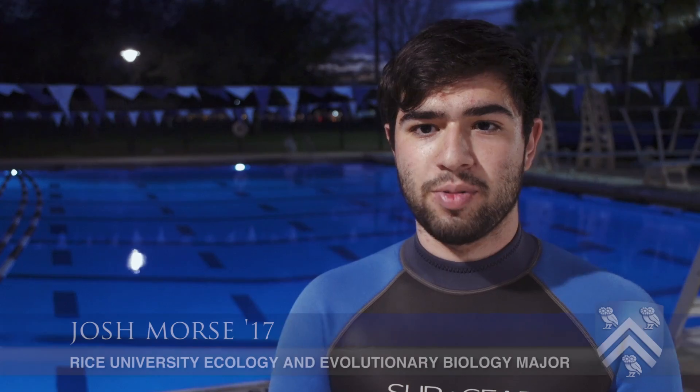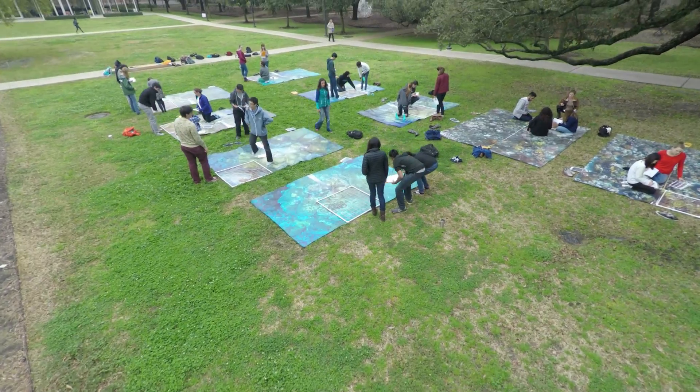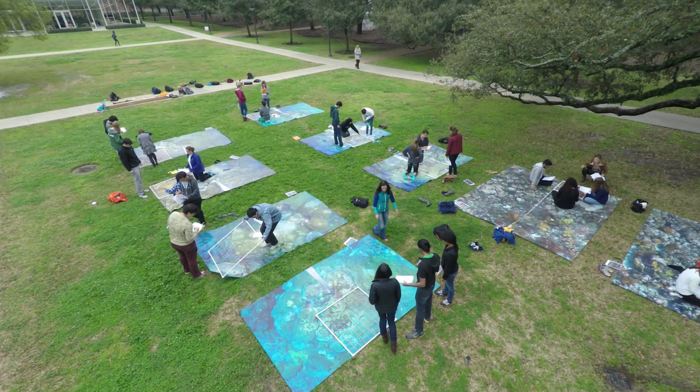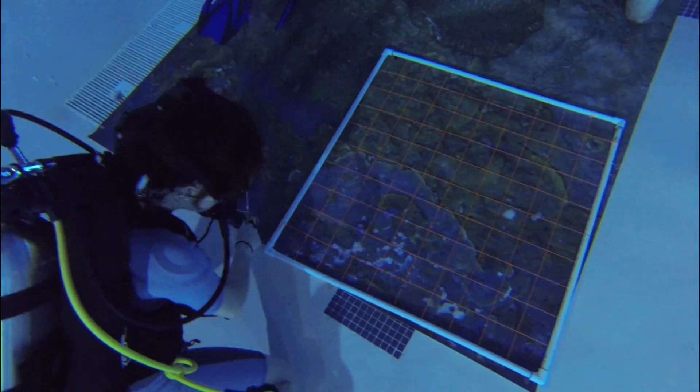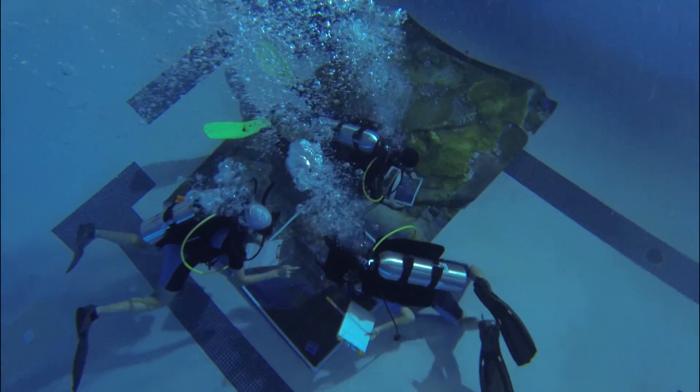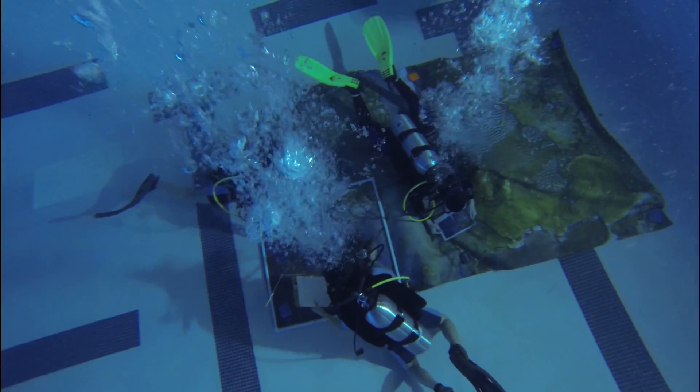I'm actually in two separate classes with Adrian. In one of them we surveyed the reefs on land because the students in that class don't really have SCUBA experience. But in this class we're all certified now, so we can go in the water and do a real full-blown survey of reefs. It's my dream to survey reefs in the Caribbean as part of a study abroad, so this is really good practice for that.